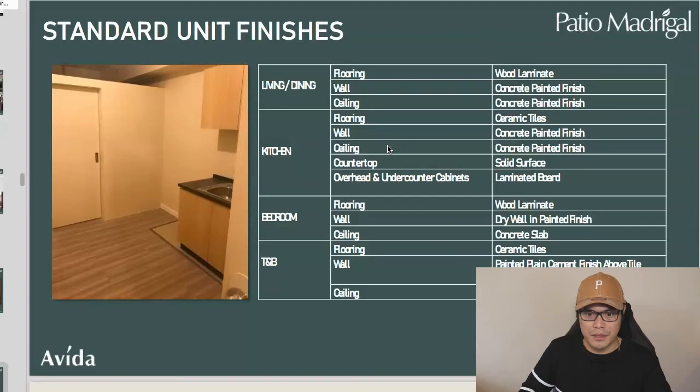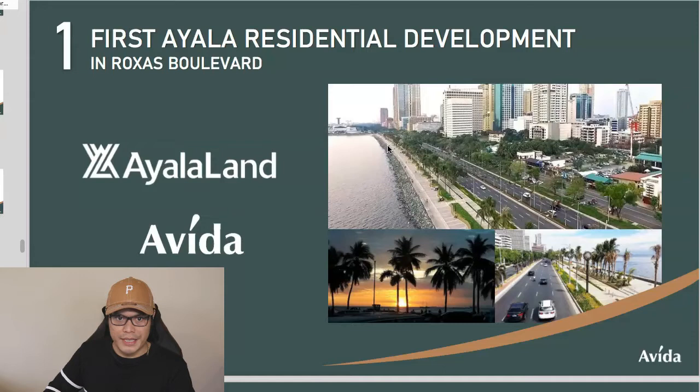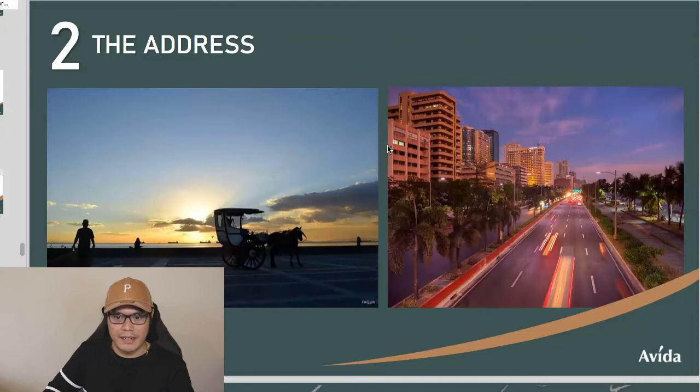Now let's talk about reasons why it's good to invest at Avida Patio Madrigal. Number one: it will be the first Ayala residential development on Rojas Boulevard. Number two: the address — it's in close proximity to major establishments within Manila, Pasay, and Paranaque. Number three: accessibility — it's connected to three major cities: Manila, Makati, and Paranaque.